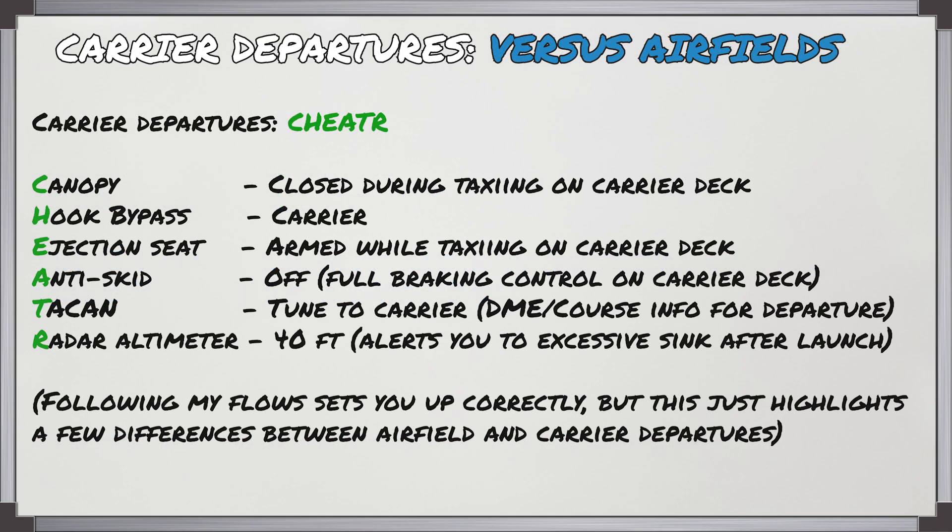When departing off a carrier versus an airfield you can use the acronym CHEATER to remember the configuration changes. The canopy is going to be closed during taxiing on a carrier deck. The hook bypass will be in carrier. Ejection seat is going to be armed while you're taxiing. The N is going to be off to give you full braking control. The TACAN is going to be set and tuned to the carrier frequency and the BRC, which you can use for departure. And the radar altimeter is going to be at 40 feet — this will let you know if you're having excessive sink rate after launch. Following the flows will get you to this point but I just wanted to highlight the differences.